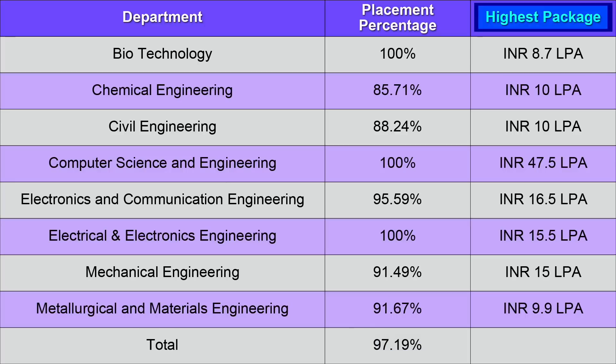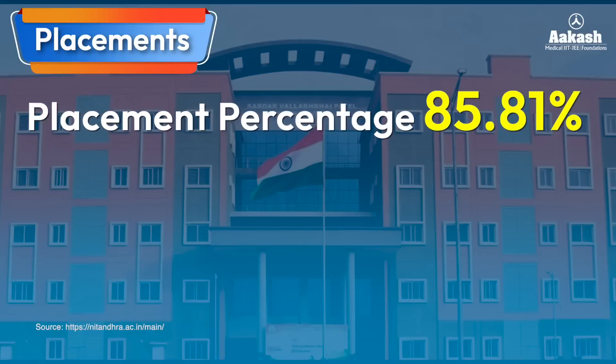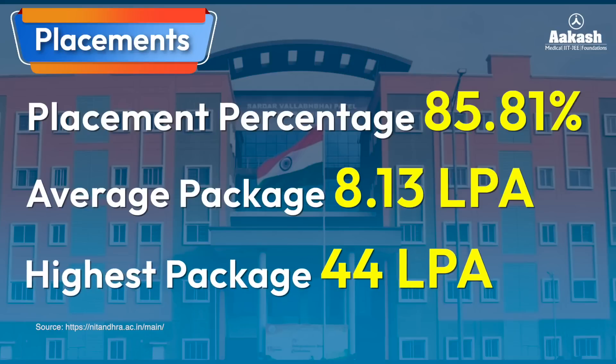However, if we pay attention to the highest packages, they are not quite impressive except in the CSE branch, which was 47.5 LPA. In the rest of the branches, the highest package figures are 8.7 LPA in Biotechnology, 10 LPA in Chemical and Civil Engineering, 16 LPA in ECE, 15 LPA in EEE and Mechanical Engineering, and 9.9 LPA in Metallurgical and Material Engineering. Placement statistics for 2023 show the placement percentage stood at 85.81% as of October 27, 2023.